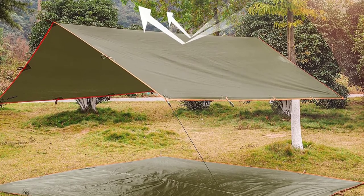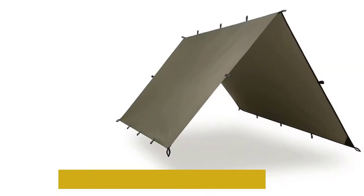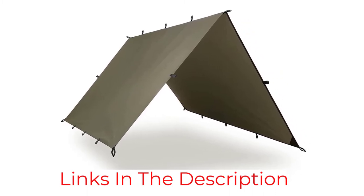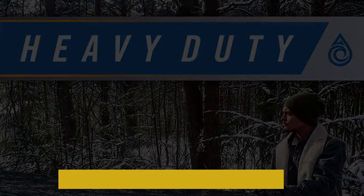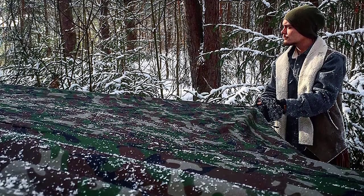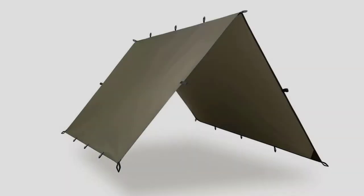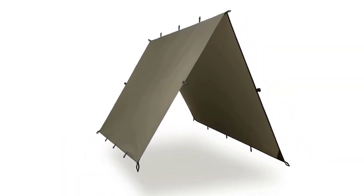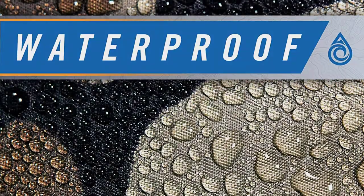A 20,000mm rating is a lot, and no amount of heavy rain short of a typhoon is going to get through that. The Defender comes with 21 tie points for any rigging situation and also includes storage pockets plus a lantern loop — both not often included in tarps. This means you can almost have the full tent experience just from a tarp. The only gripe is that the loops seem to follow the width and not the length, making it harder to set up lengthwise over a hammock.